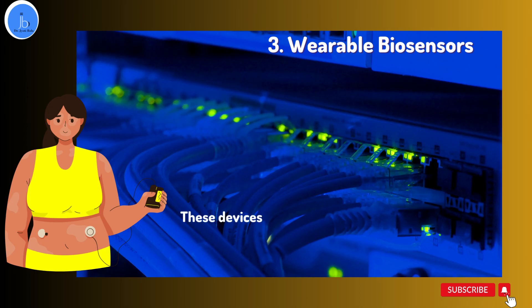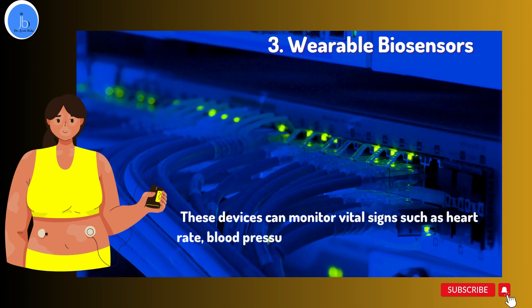Number three is wearable biosensors. These devices can monitor vital signs such as heart rate, blood pressure, and glucose levels in real time. They are useful in the management of chronic diseases such as diabetes and heart disease.